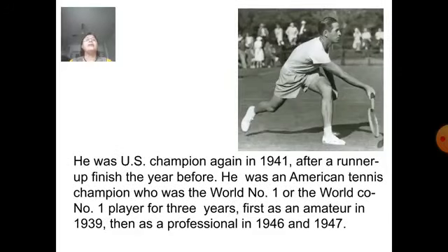He was US champion again in 1941 after a runner-up finish the year before. He was an American tennis champion who was the world number one and world co-number one player for three years — first as an amateur in 1939, then as a professional in 1946 and 1947.